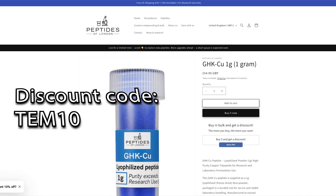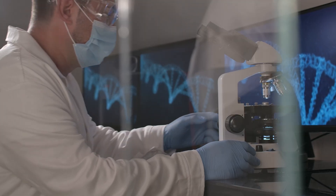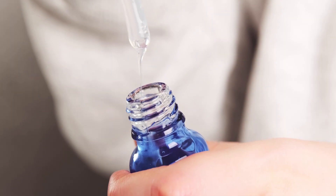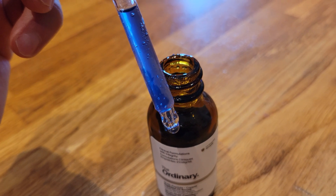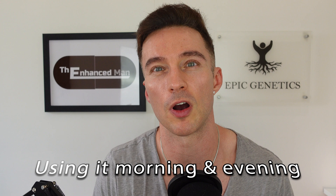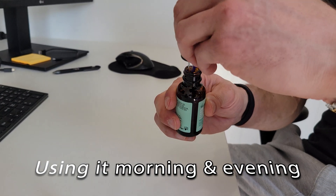Buying Matrixyl 3000 and Argireline separately rather than a multi-peptide serum isn't the most cost-effective approach, but I think it is the most efficacious. Mixing your own 4% GHK-CU serum is cost-effective — I source mine from Peptides of London, clinical-grade peptides even used by Brunel University in a study on epitalon. With my discount code it works out to around 50 pounds, plus two pounds for the hyaluronic acid. I can also use a bit less than with The Ordinary, and I estimate the 25 ml serum will last around six weeks.